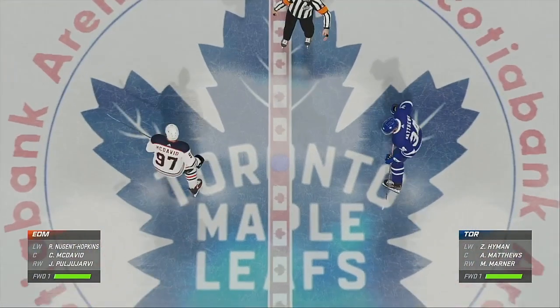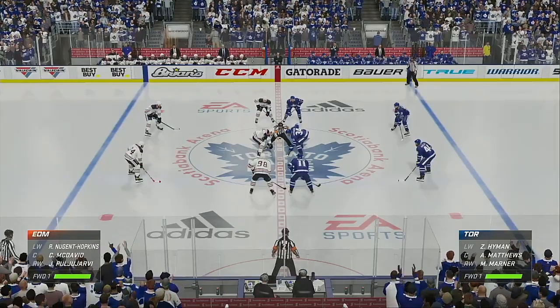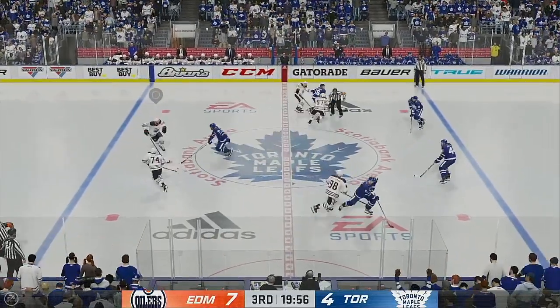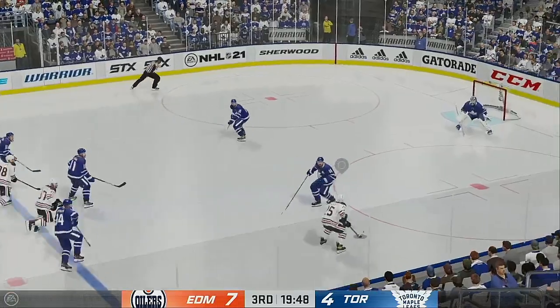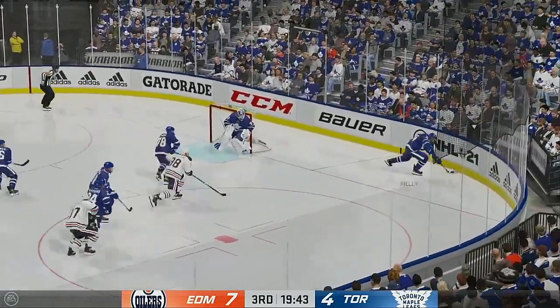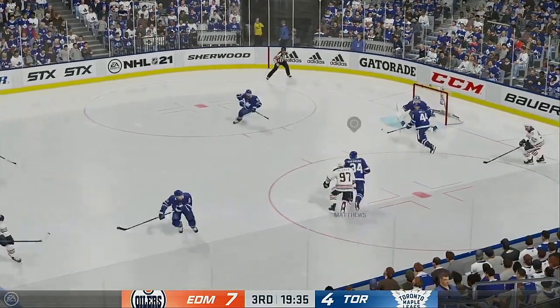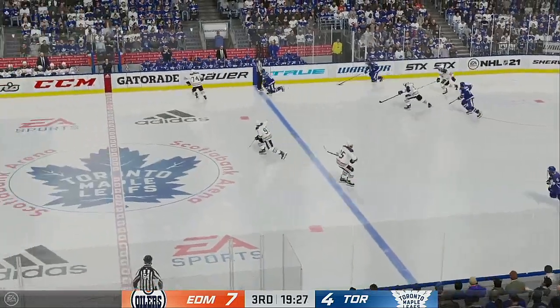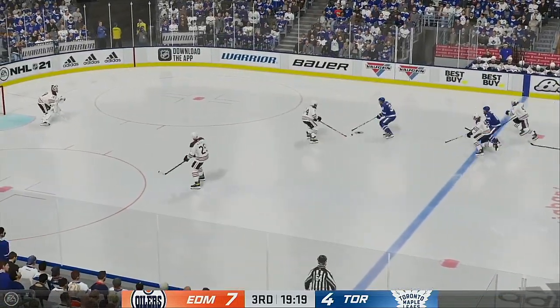Welcome back, everyone. Both teams lined up at center ice and we are ready to get this third period underway. 20 minutes to go in regulation of what has been a very one-sided affair. Ray Ferraro at rink side — we've got two periods played. Edmonton's focus now is just to lock down this game. Comfortable lead — they've been terrific through 40 minutes. Don't give it away now.